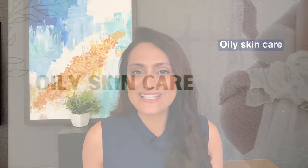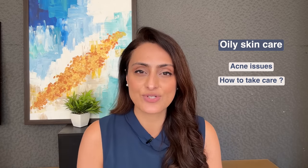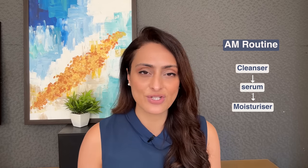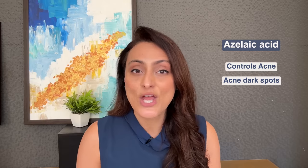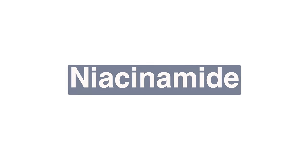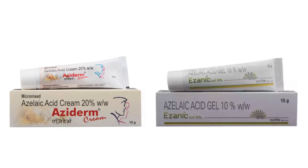Now we'll talk about oily skin care. If you have oily skin during pregnancy — and sometimes you can develop a lot of acne — here's what you can do. In the morning, use a cleanser, serum, moisturizer, and sunscreen. My recommendations for cleansers are Foxtale Duet cleanser and Avène Cleanance cleanser. Niacinamide and azelaic acid are good ingredients to include — niacinamide helps control oil and sebum production and reduces acne, while azelaic acid helps control acne as well as dark spots. Both are safe in pregnancy. Recommendations: Dermaco niacinamide serum, Bbodywise niacinamide, The Ordinary niacinamide; for azelaic acid, Aziderm cream or Isanic gel.